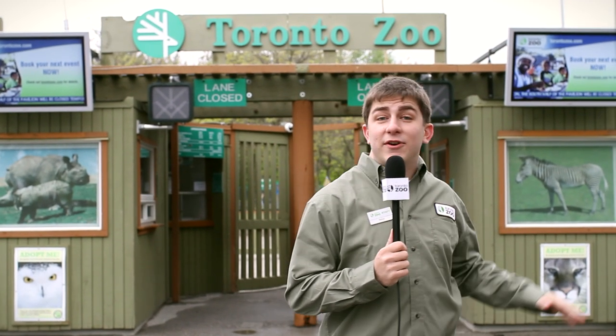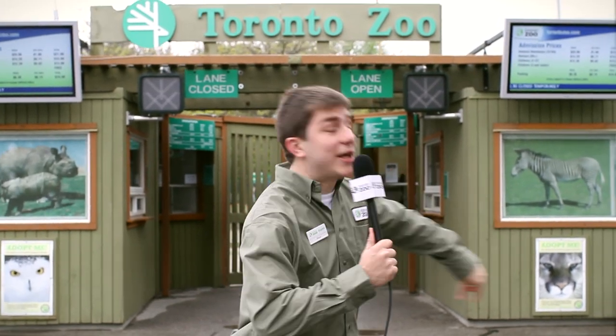Hey guys, I'm Steve here, standing outside the front gates of the Toronto Zoo, but it's not what's outside that's exciting, it's what's inside. Over 5,000 animals and something else that's really exciting going on. So you ready to go? Okay, let's go.